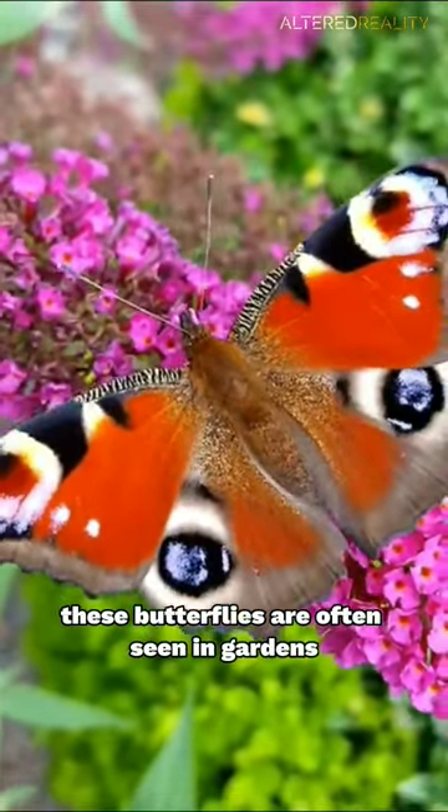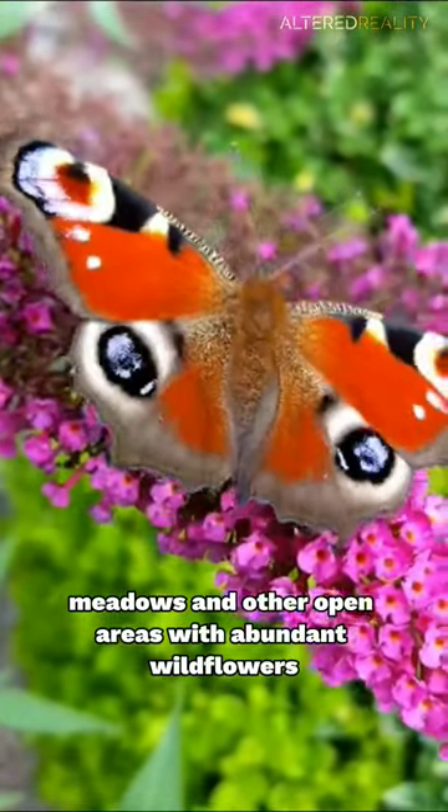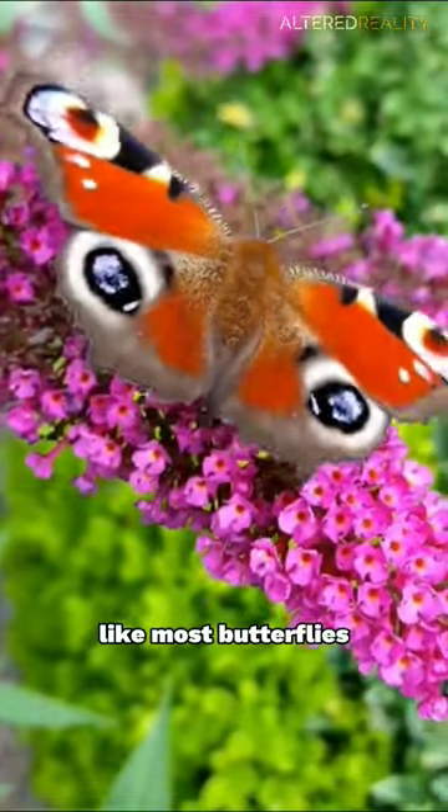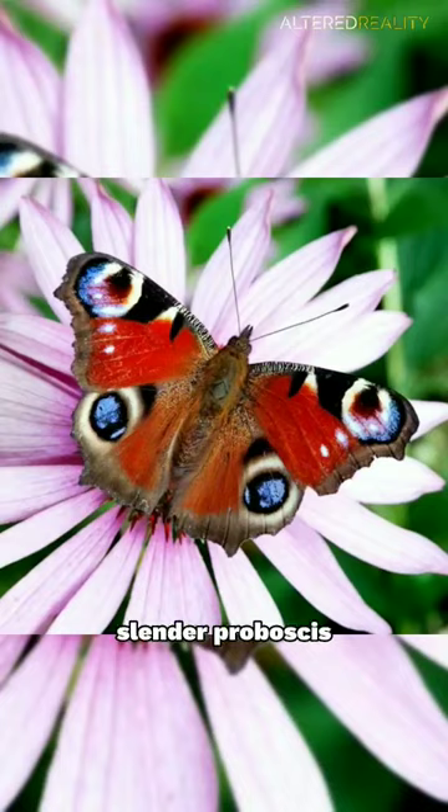These butterflies are often seen in gardens, meadows, and other open areas with abundant wildflowers. Like most butterflies, the peacock butterfly feeds on nectar from flowers using its long, slender proboscis.